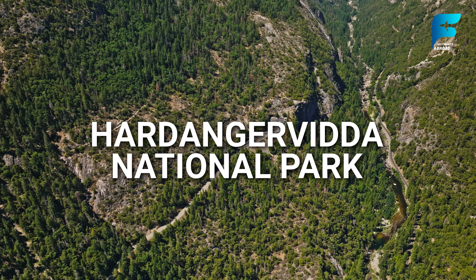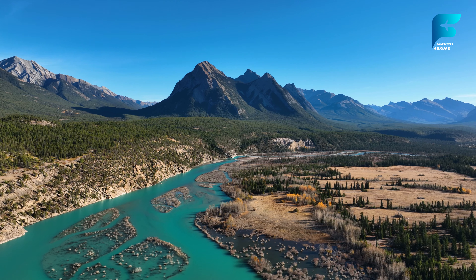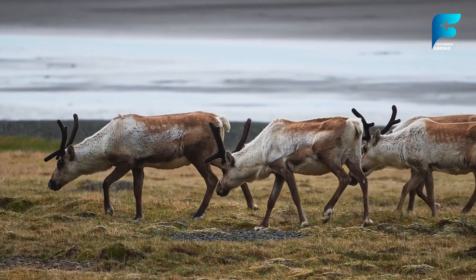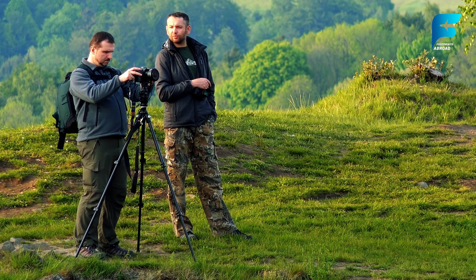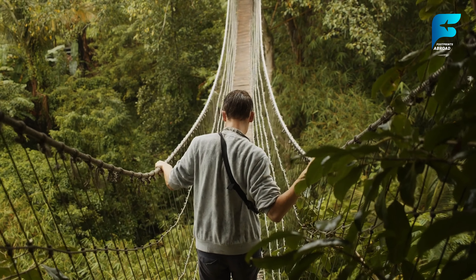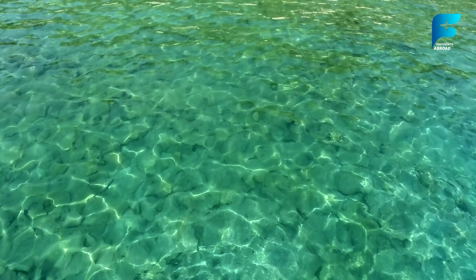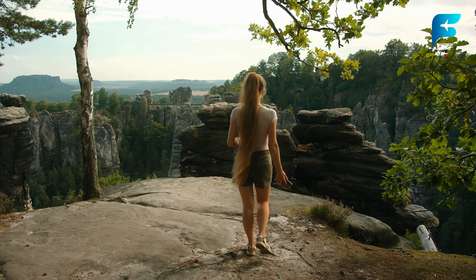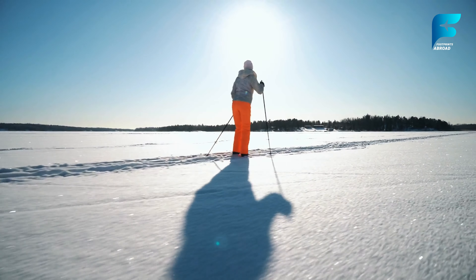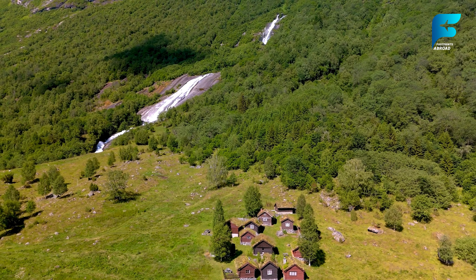Hardangervidda National Park is the largest national park in Norway and one of the most beautiful wilderness areas in Europe. The park is a vast plateau home to glaciers, rivers, and wide-open spaces, offering a glimpse of Norway's untouched wilderness. Hardangervidda is also home to one of the largest wild reindeer populations in Europe, making it a must-visit for wildlife enthusiasts. Hiking across Hardangervidda is a rewarding experience, with rolling hills, stark rocky outcrops, and crystal-clear lakes. In summer, the long days provide ample time to explore, while winter transforms the park into a snow-covered paradise for cross-country skiing. Visitors can stay in traditional Norwegian huts along the trails for a rustic yet comfortable experience.